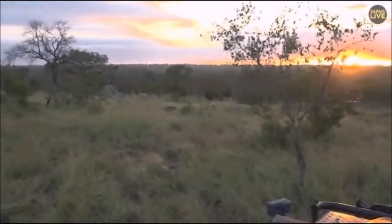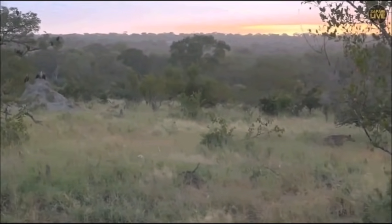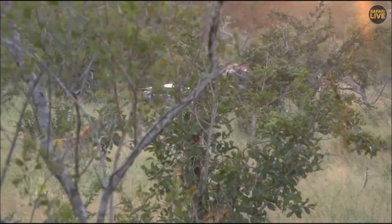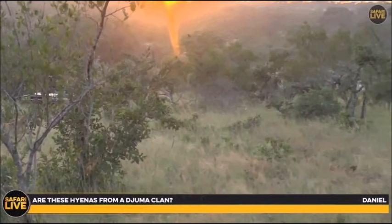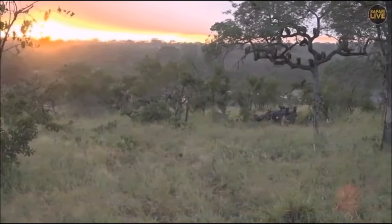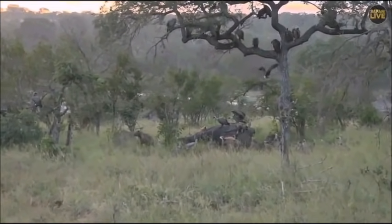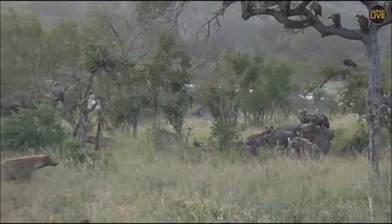I'm hoping that lions do see this and spot the vultures descending. There are lots of hyenas coming in. I think when we arrived there were lots of hyenas all around, but we couldn't see exactly all of them. Daniel is asking — are these hyenas from the Juma Clan? I'm pretty sure they are. I'm just trying to see if I can recognize any individuals, but I'm 99.9% sure they are definitely from the Juma Clan.